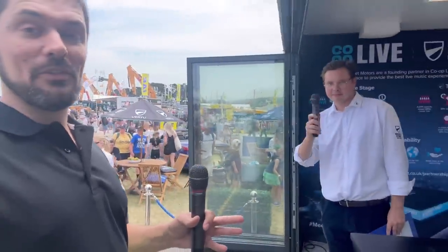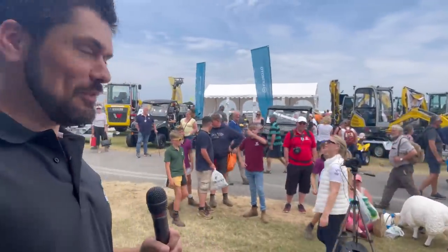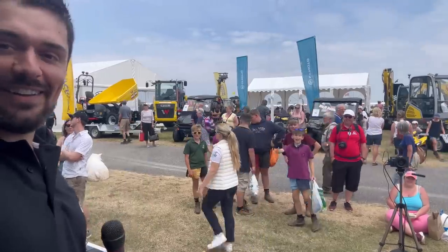Me and Joss are just about to do the interview now — he's got a proper mic and everything. I hope there's a few of you in the background watching.